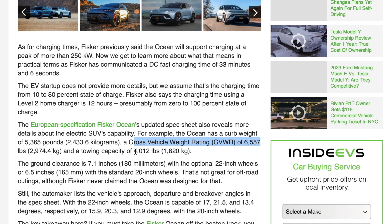Towing capacity is as advertised, at 4,012 pounds or 1,820 kilos. Ground clearance is less than expected at 7.1 inches — and that's if you equip the 22-inch wheels. You're looking at six and a half inches on the 20s.